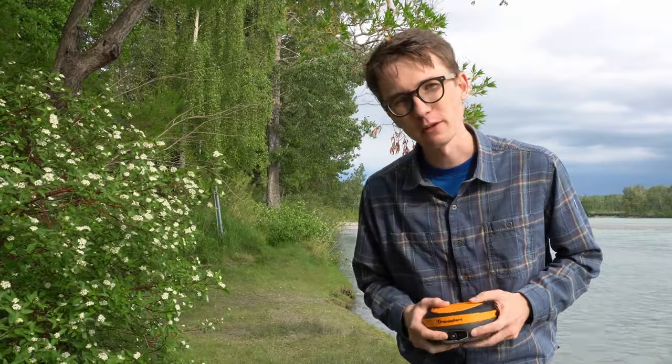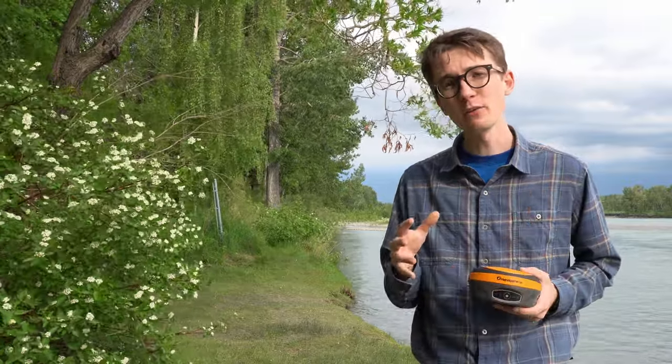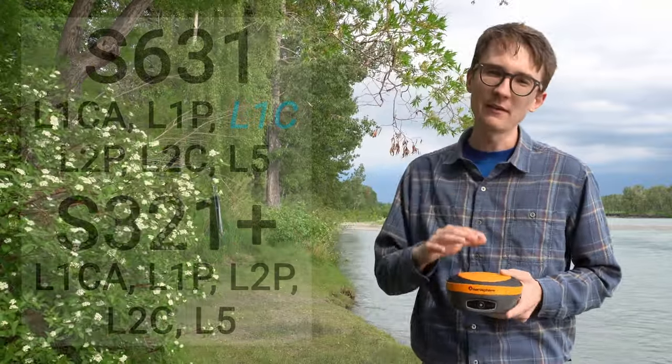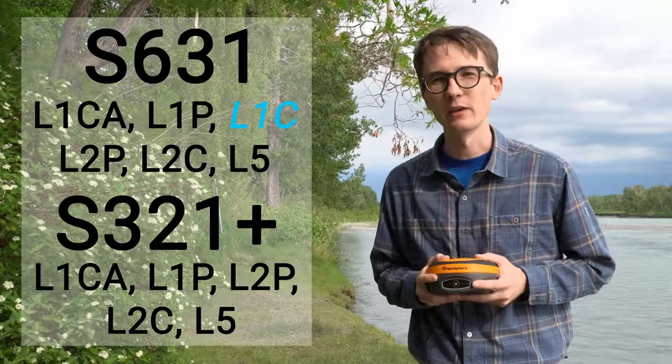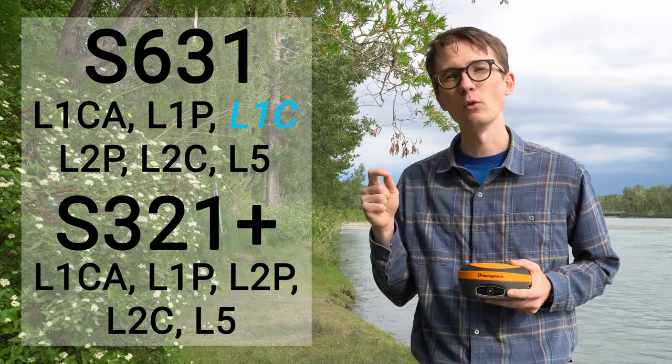The first constellation we're going to take a look at is the American GPS system. I'm sure all of you have heard of GPS, but you may not be aware that GPS is actually being upgraded right now. Since 2018, every year the Americans have been putting up two new satellites for GPS, going from GPS2 to GPS3. Besides a whole host of things for the military, this is giving civilians access to a new signal — one of the most accurate available today.